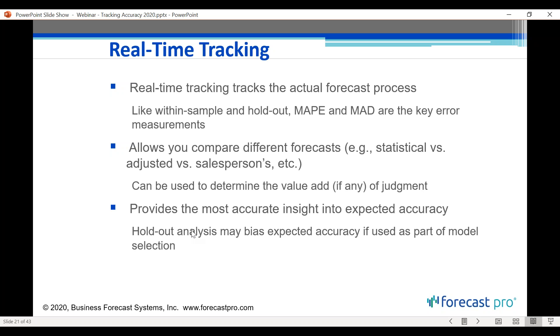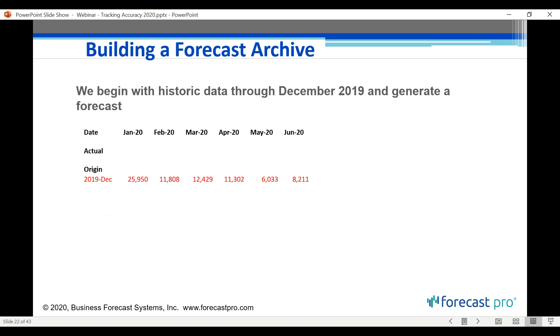If we can show people making adjustments exactly where their overrides add value and where they don't, that often leads to improvements as people spend human time where it's adding value and let the statistical methods work on their own where judgment isn't helping. Real-time tracking provides the most accurate insight into expected accuracy — it's the strongest of all the approaches. However, it requires more work and continuity, including recording forecasts in a forecast archive database.